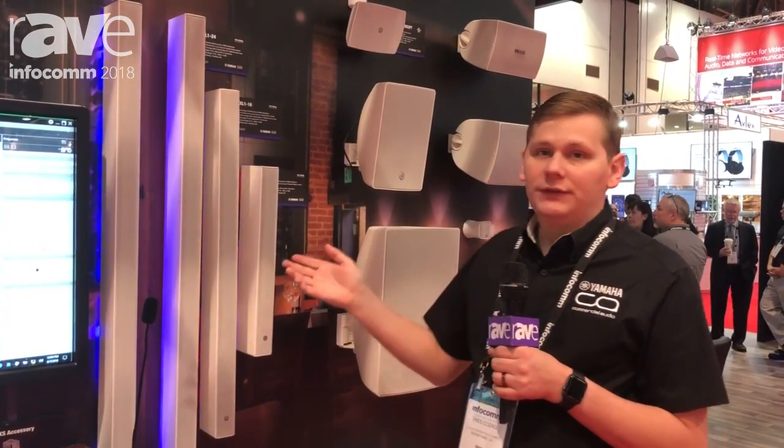Two channels of POE, so you can have a primary source and a ducker source as well, and built-in DSP so you can do EQ and other things right in the speaker.